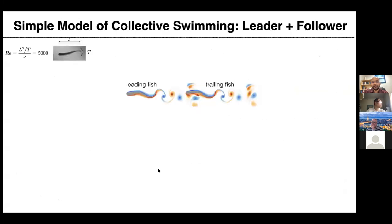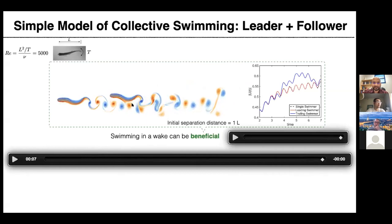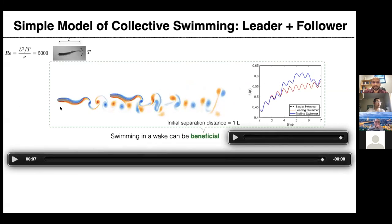The first thing we looked at was a very simple model of group behavior: we took two fish and let them swim together — a leader and a trailing fish. Both use imposed undulations of the body, and all forward motion and rotation happen through fluid-body interaction. Starting from rest, if we look at the graph, the blue curve is the follower's speed and the red is the leader's. The follower speeds up at a certain point, receiving a benefit from the oncoming wake.